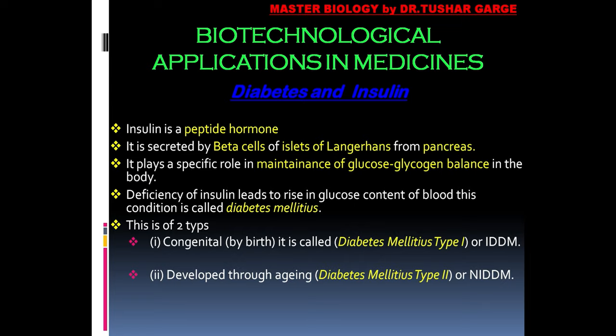The second type is developed through aging. This is called Diabetes Mellitus Type 2.